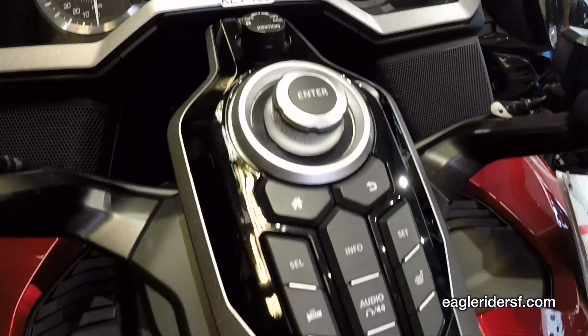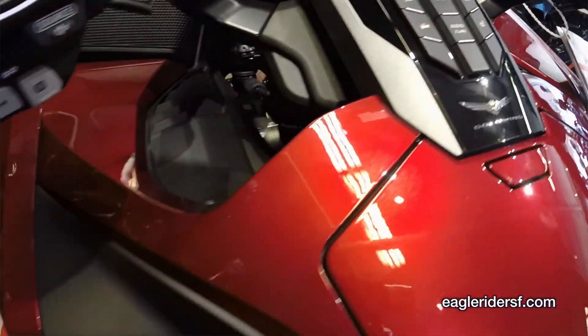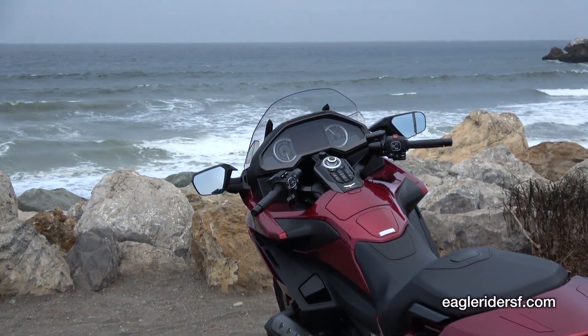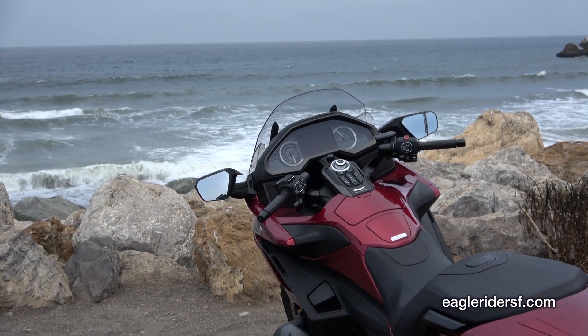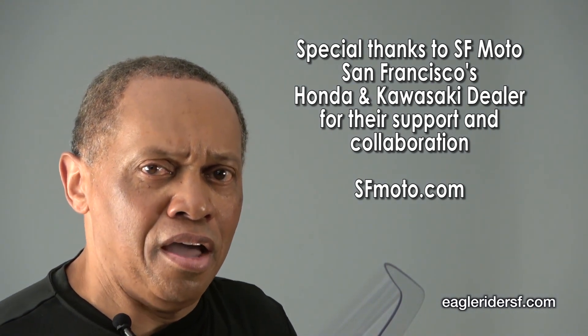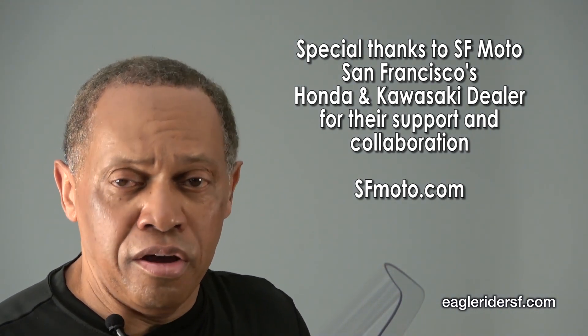For those who like longer trips — long-distance sport touring, twisties, going state to state — they're going to see this Gold Wing as the one for them. So there you have it, a quick review of the Honda Gold Wing. Please leave comments below; I'd be happy to answer any questions you have and other bikes you may want to see reviewed. Thank you.